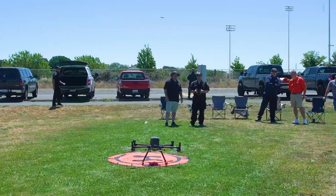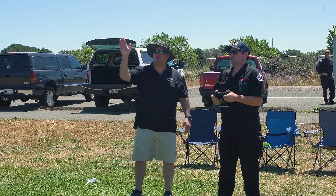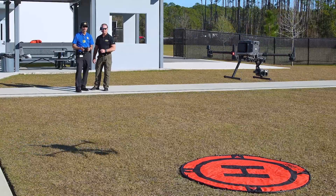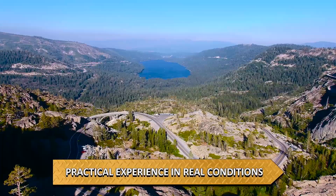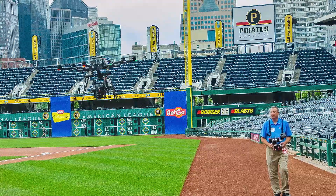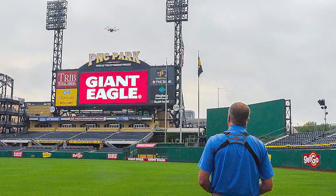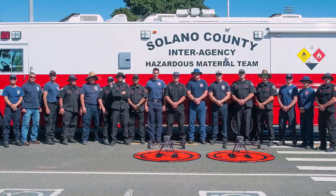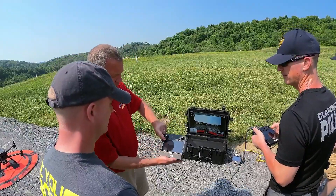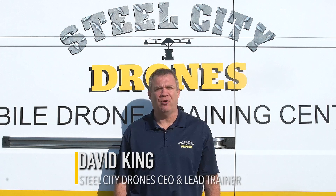Steel City Drone Flight Academy offers the most comprehensive on-site commercial remote pilot training program in the United States. Our team of professional drone instructors has more than 30 years of combined experience and has trained more than 1,000 students to fly drones commercially. We offer on-site training anywhere in the United States. Dave King is a pioneer in the drone industry and one of the most experienced remote pilots, with more than 18,000 logged flights and over 10 years of flying experience.